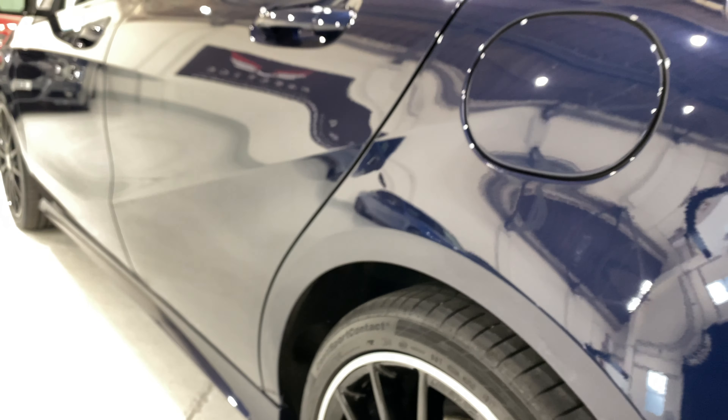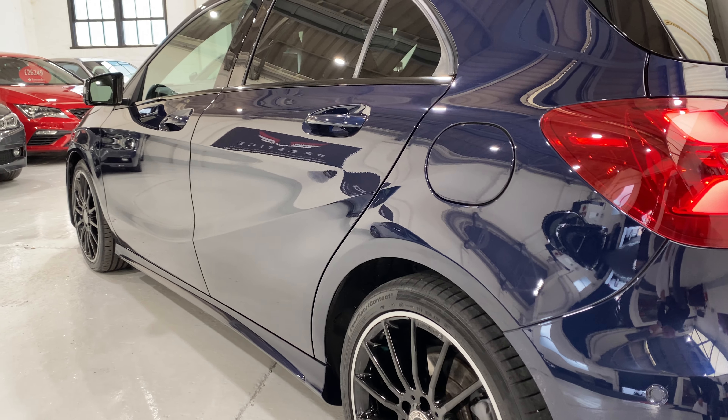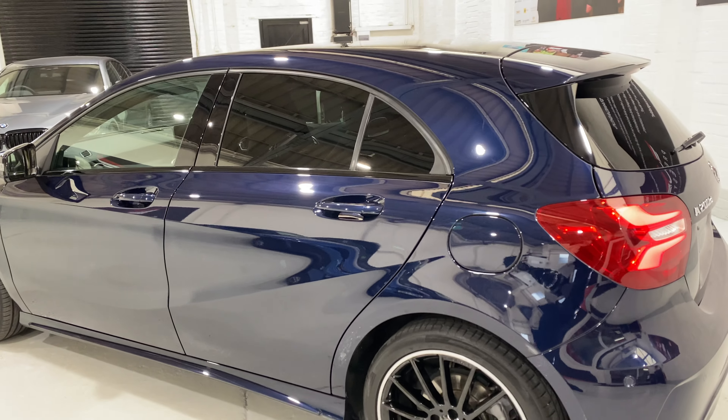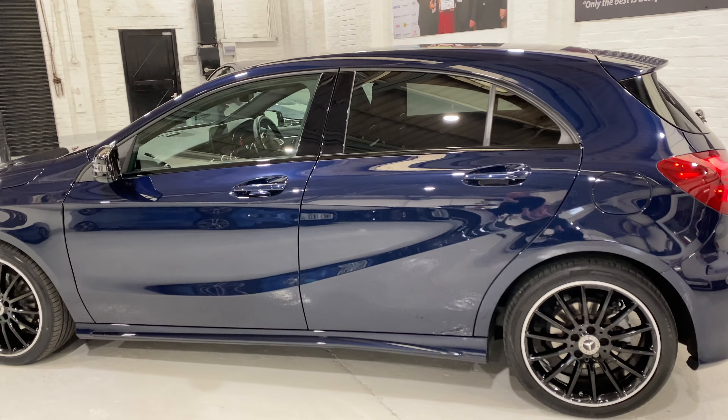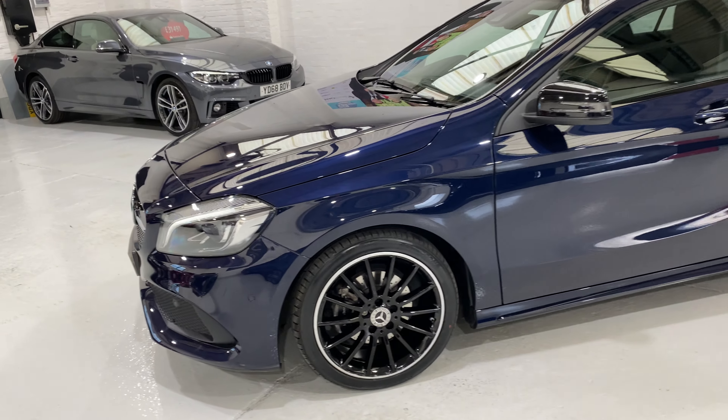If you look down the side of the car, you'll see just how true those panels are. The car's been detailed and machine polished to a really glossy finish.